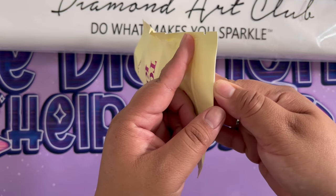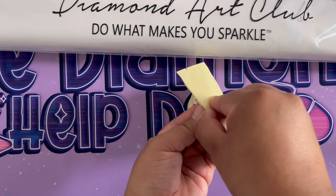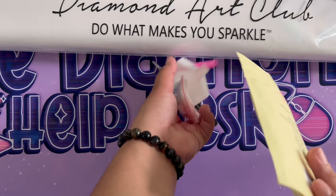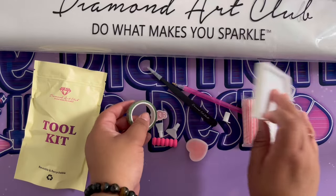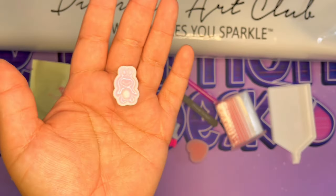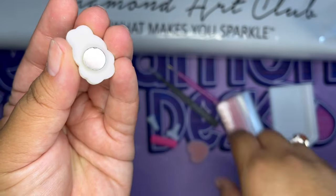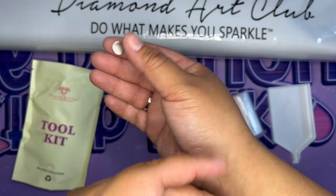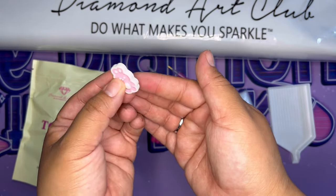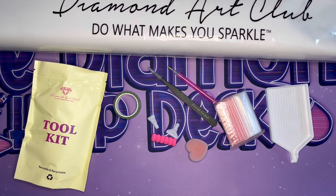Since it's a square diamond painting, I know the toolkit is going to come with tweezers. I love that Diamond Art Club surprises us with what's in here — we don't know what color diamond painting pen we get, what washi tape, or what cover minder. Oh my gosh, check this out — a beautiful bunny cover minder! A cover minder has two magnets: one goes behind your canvas and one goes on top of the plastic to push it back and out of the way.